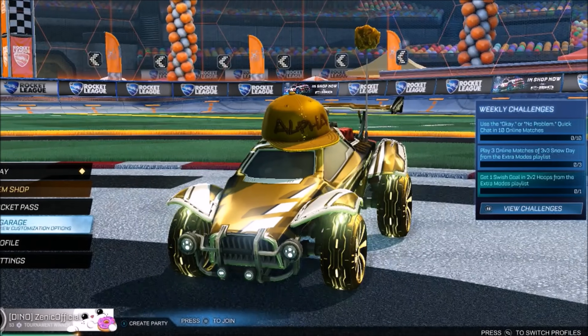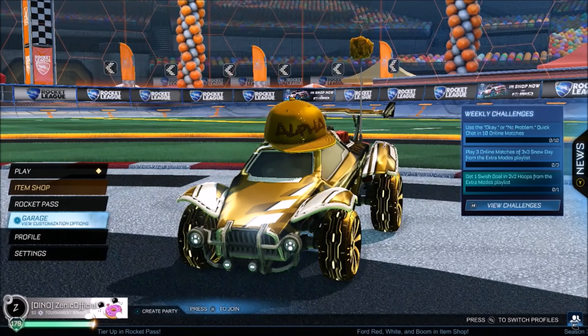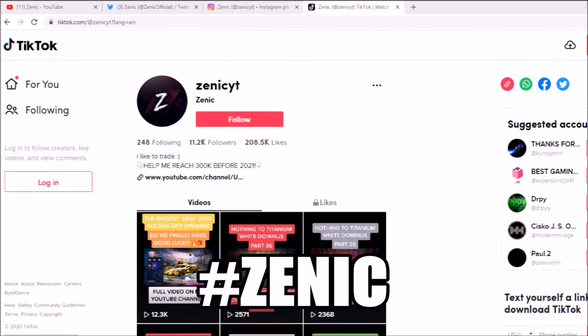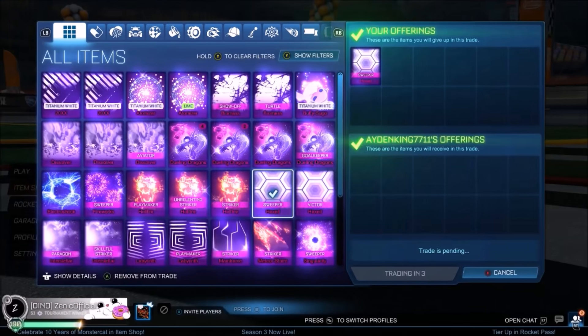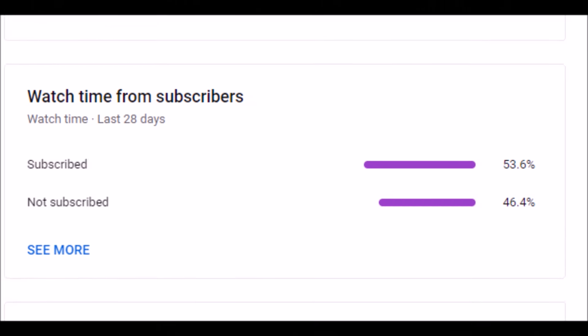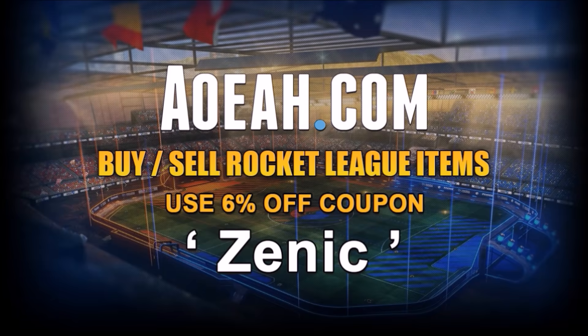Welcome back to the channel, I hope you're having a fantastic and safe day as always. Today we've got the top 10 best trades of the whole entire week shared with me using the hashtag Zenik on YouTube and TikTok. We've got an absolute banger — this hands down takes the crown. We are doing daily Rocket League trading content, so if that takes your fancy and you want to enter giveaways, all you gotta do is be subscribed. Let's go for 1k thumbs up in the first 24 hours!